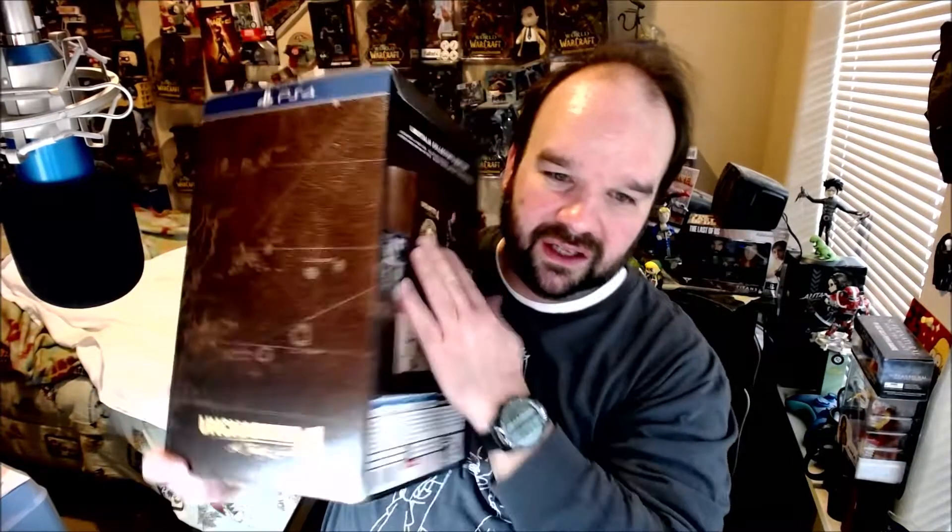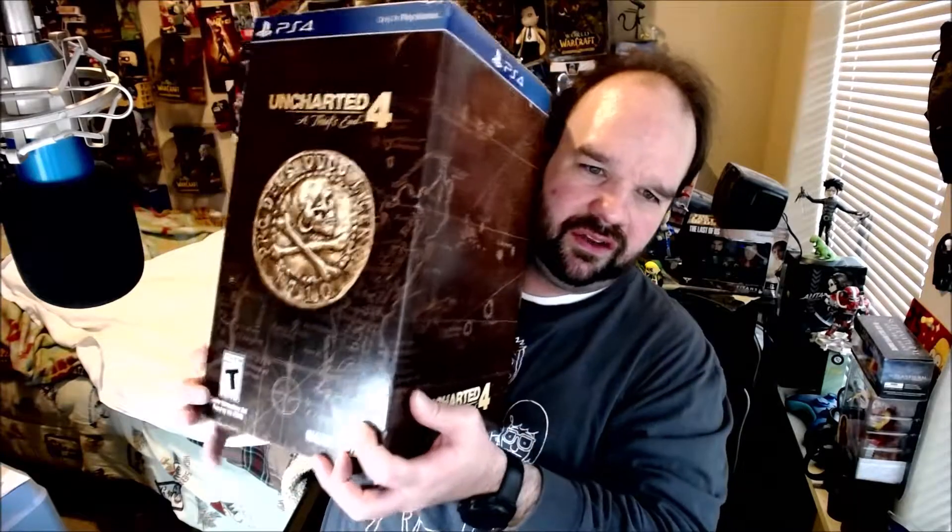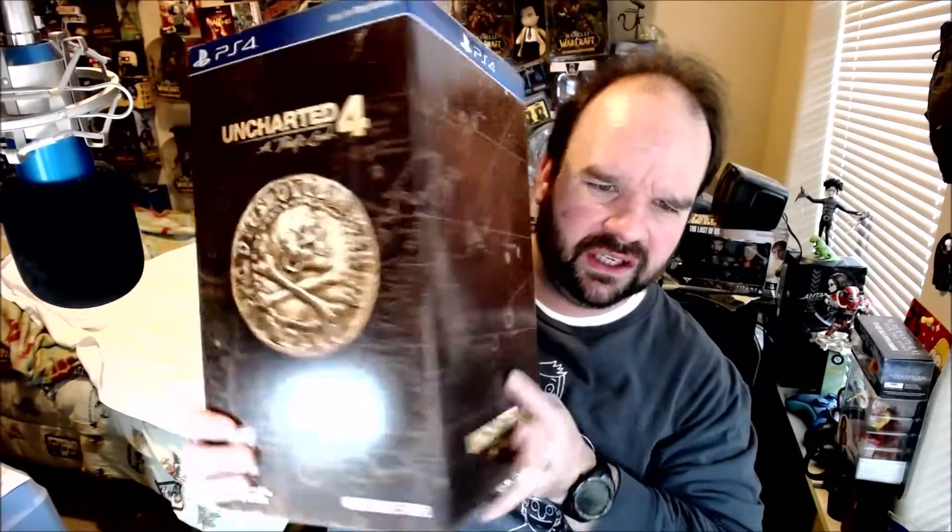I was thinking of getting part four and I was on Amazon and they still have the collector's edition — the Uncharted 4: A Thief's End. It's pretty cool. I know this is a couple-year-old game; I think it came out in 2015 or 2016. But here we are, I'm gonna unbox it for you guys.